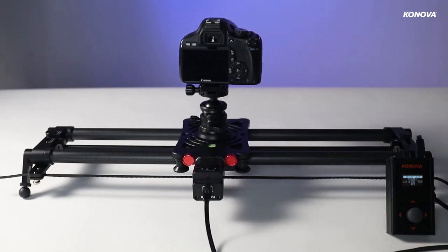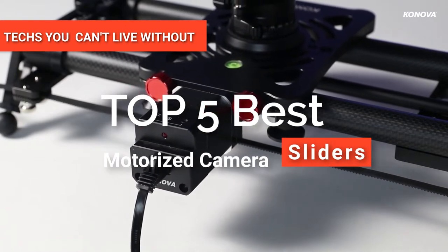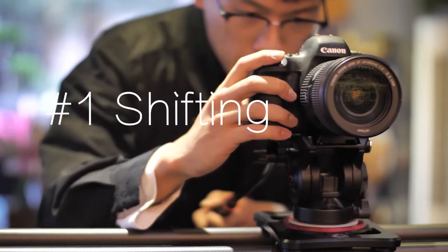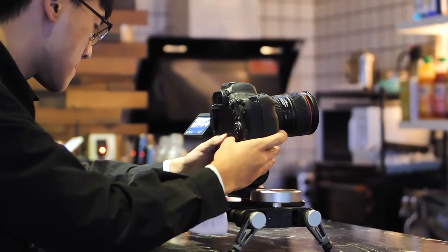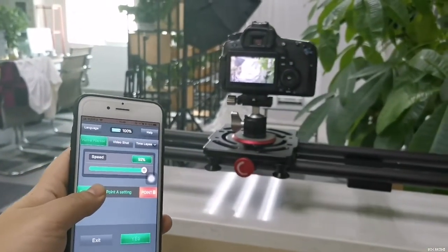Hey guys! In this video, we're going to look at the top 5 motorized camera sliders available on the market today. We've made this list based on our own opinion, research, and customer reviews. We've considered their quality, features, and values when narrowing down the best choices possible.